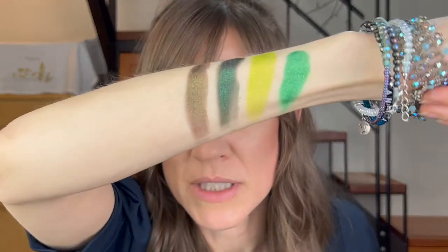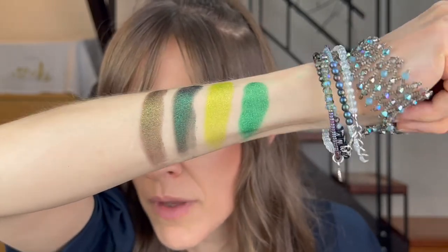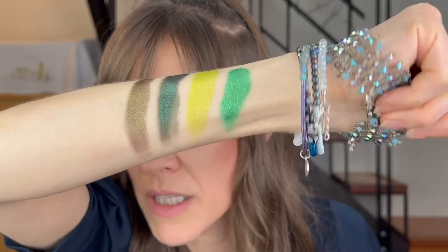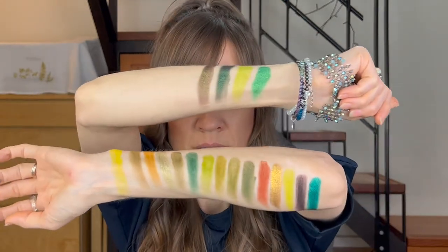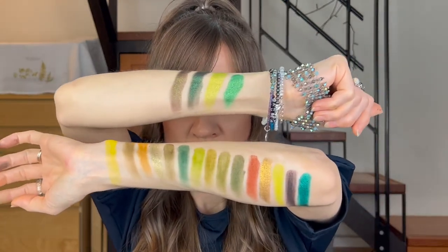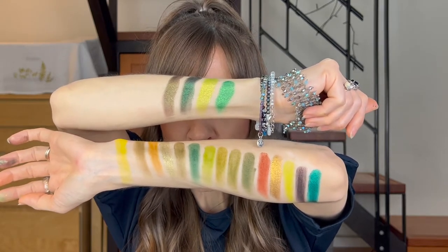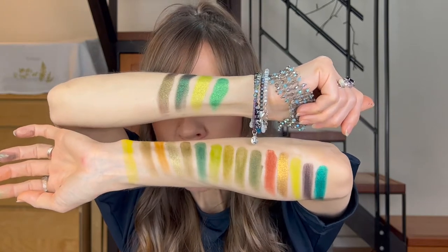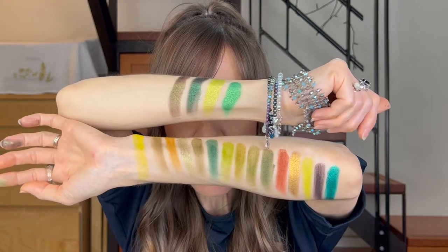So, lots and lots to choose from. That is gorgeous. They did say it's a complementary set of shades to the big palette, and I think that's true. I don't see anything that's identical at all, but it would go really well. Love it. I'm going to zoom in and we'll put this on my eyes.